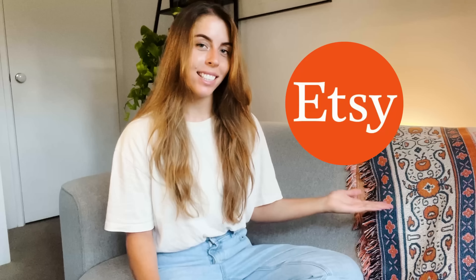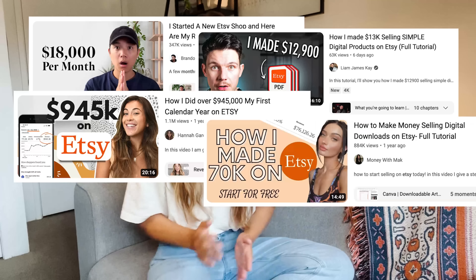You may have seen this new wave of passive income selling digital products on a website called Etsy. I work a full-time 9-to-5 job and I wondered how easy it would be to earn some passive income myself. Some of these Etsy videos on YouTube are blowing up, showing thousands of dollars made in their first 30 days or even tens of thousands of dollars, which is crazy numbers.